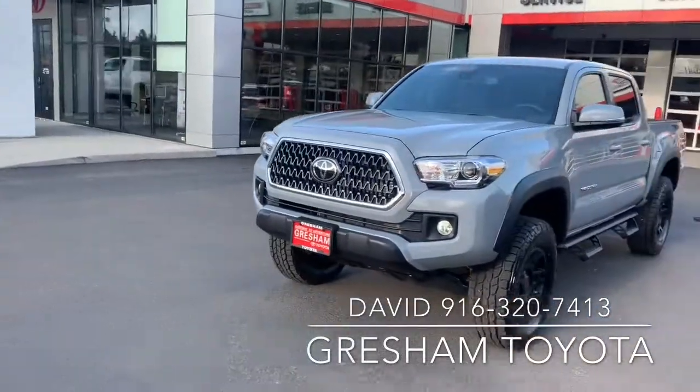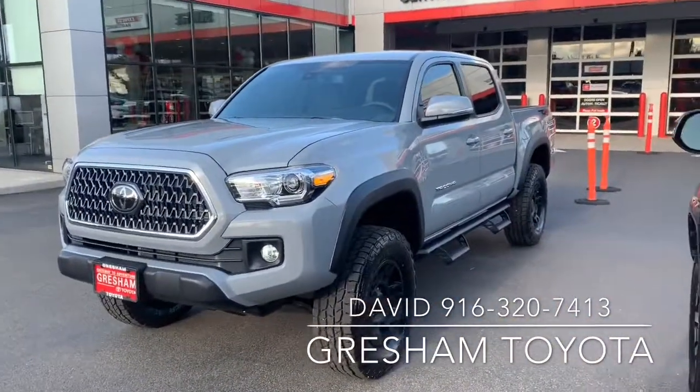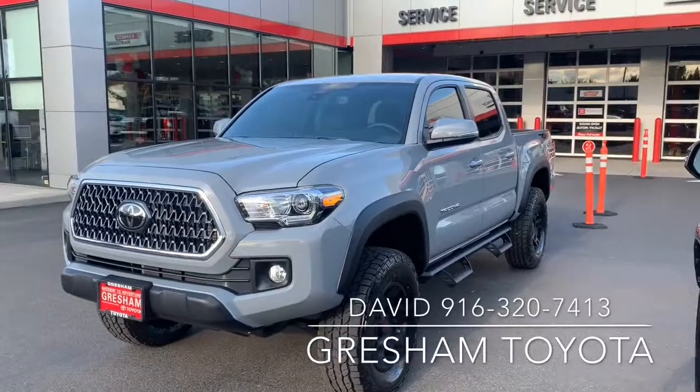Gresham Toyota — adventure guides and your gateway to adventure.